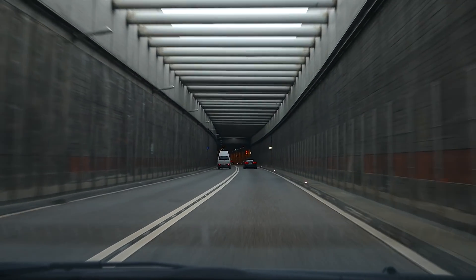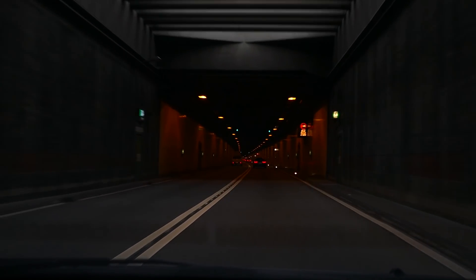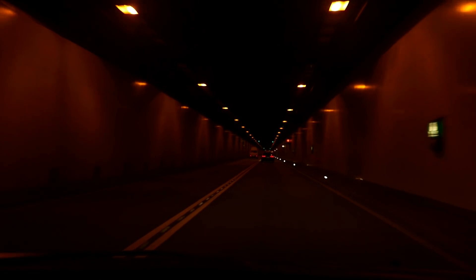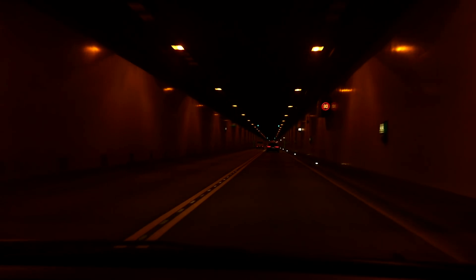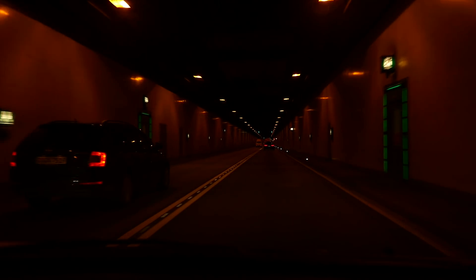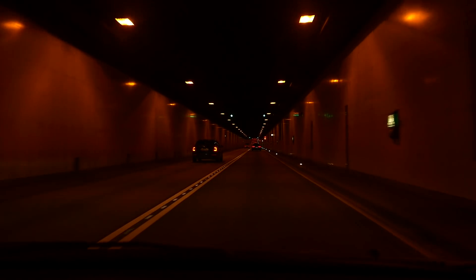We have now entered the tunnel through the south entrance of the original three bores. Here there used to be concrete tank barriers hidden above the roads that in war times could be exploded out of their resting places to make the Elbe tunnel inaccessible for the enemy. These barriers were removed in 2000.